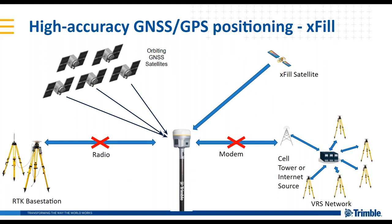A unique benefit of Trimble receivers such as the R12 is xFill. If you're using either RTK or VRS and your connectivity from radio or modem gets cut off, you can continuously position at centimeter level for a few minutes using xFill. This is broadcast by a geostationary satellite, always continuously tracked, and corrections are received. As soon as you lose your radio or modem connection, you have your xFill position.